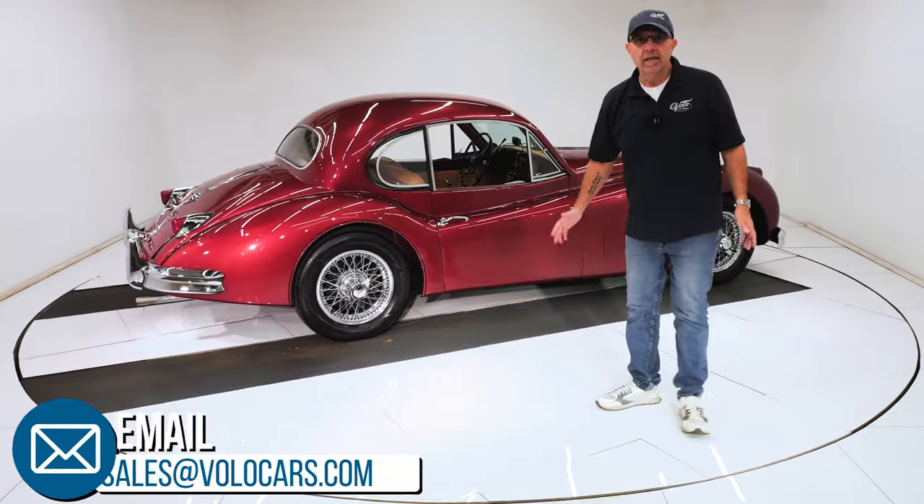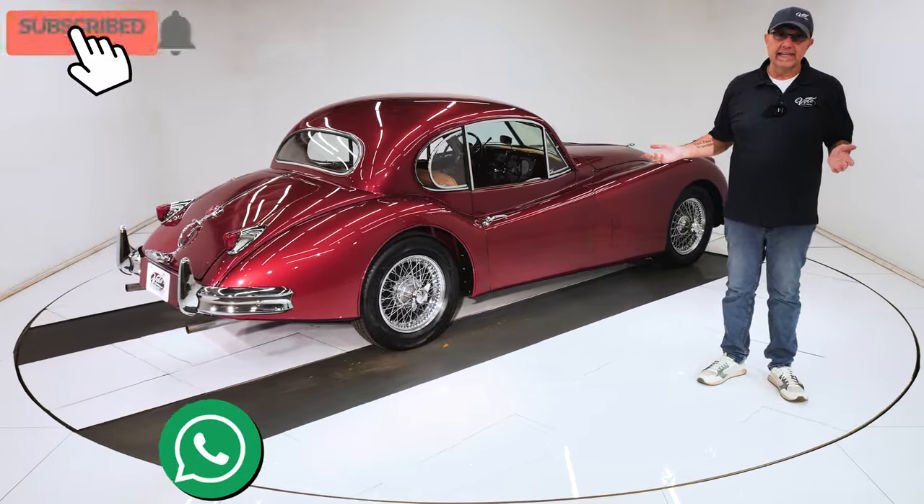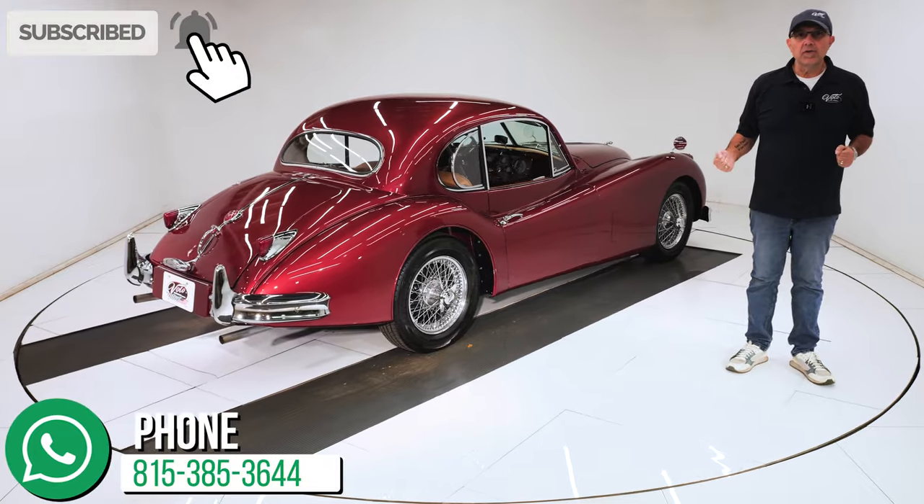Go to Volocars.com. Our salesmen can help answer your questions including how to get it delivered and how to get it financed. Subscribe to our YouTube channel and click the bell icon so you're notified when the next one's posted. Thanks for watching.